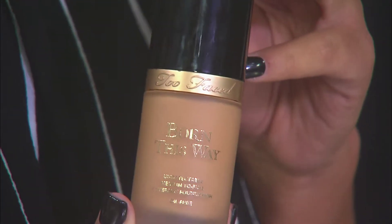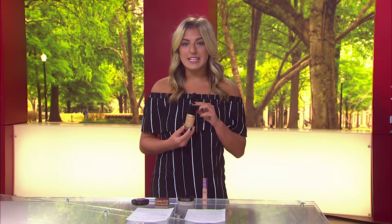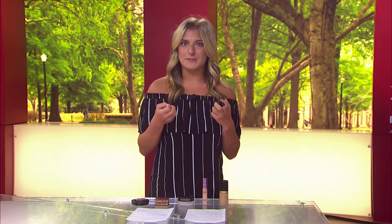The first product and the most important step is your foundation. This is the Too Faced Born This Way Foundation and it sells for $39. This foundation is a medium to full coverage, so with one layer you're going to cover up your imperfections and smooth out your skin tone. With two layers you can cover your freckles and discoloration. Too Faced launched 24 different shades of this foundation, so it's very easy to find your perfect skin tone.